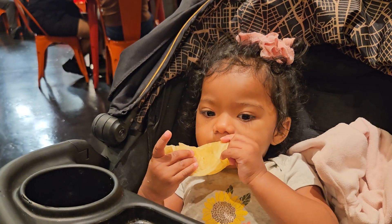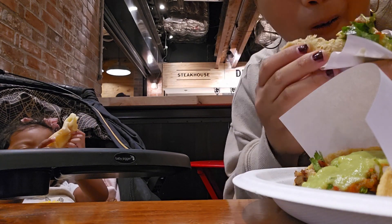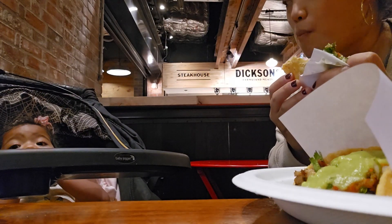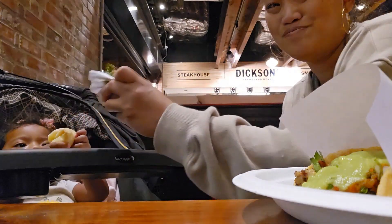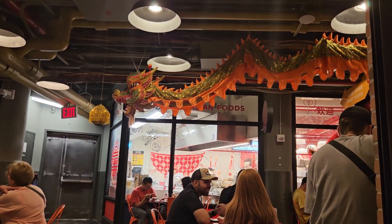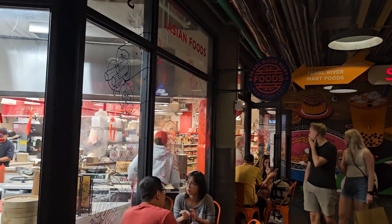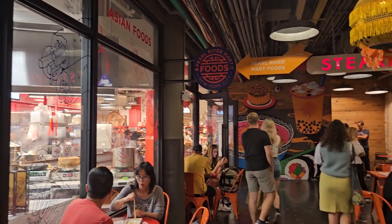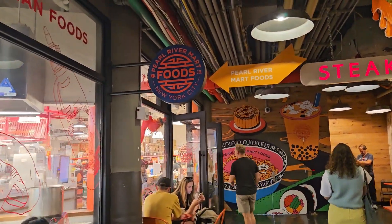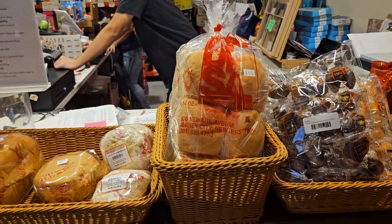She's eating her cheese quesadilla. Yum yum yum. We're gonna look around Pearl River Mart — they have some good Asian grocery stuff. And they sell pandisal here too, so I'm gonna get some pandisal. They have pandisal!